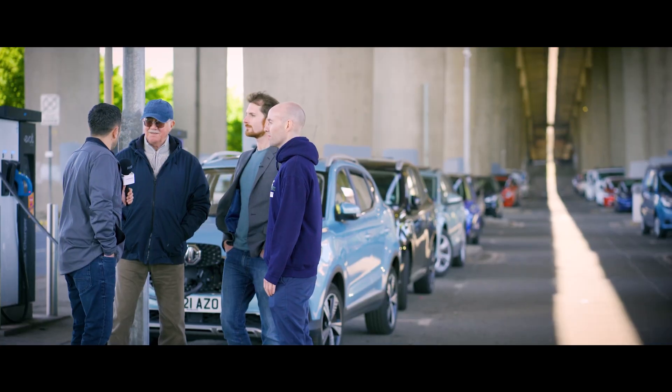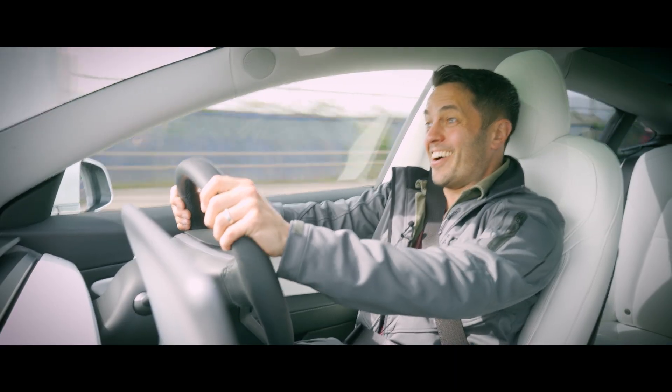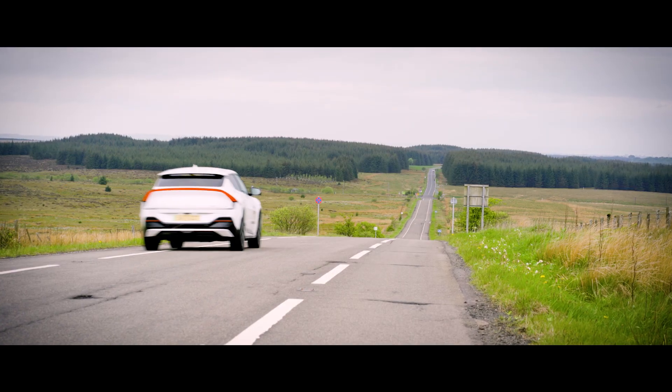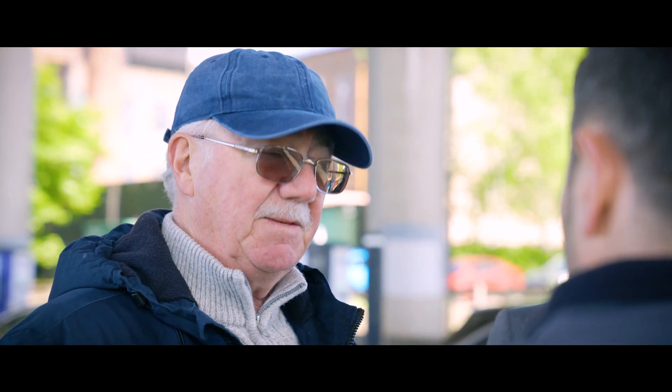And last but not least, we have Norrie from the EVA — Electric Vehicle Association Scotland. We want to support as many projects as possible that get the word out about the benefits of driving electric. We're on a timetable now — between now and 2030 — to convince the majority of drivers to make the switch, and projects like this are invaluable in doing that.